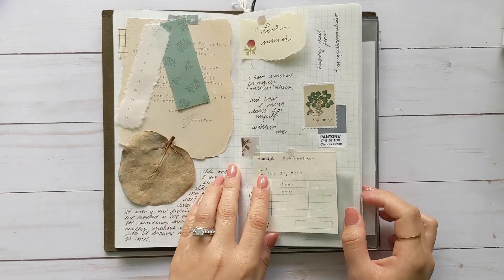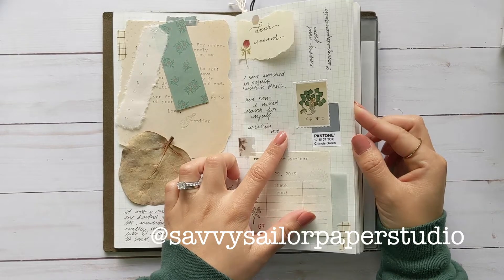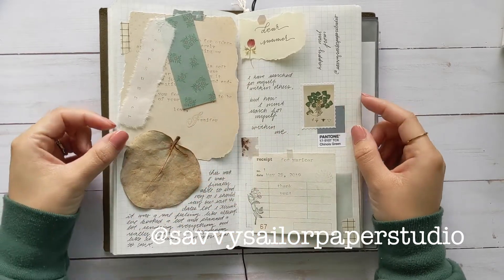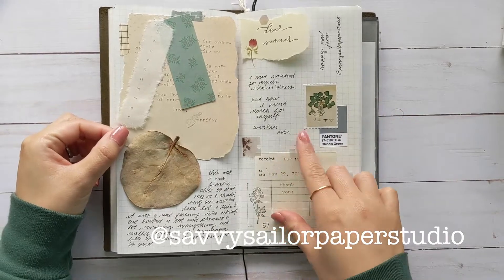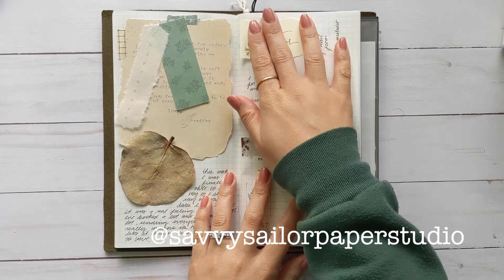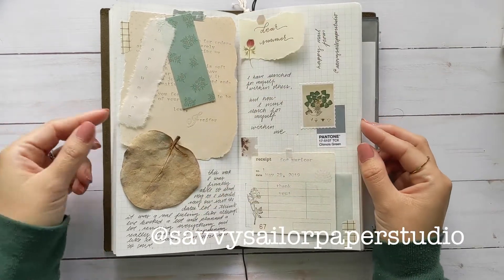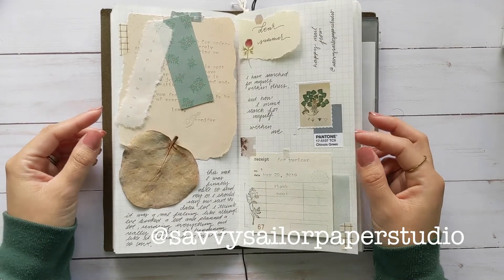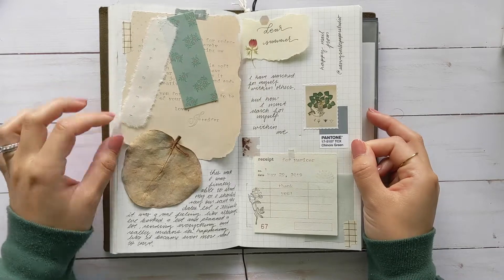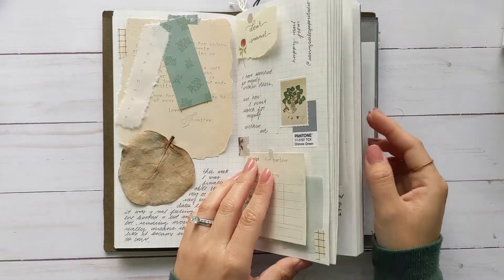And this was more happy mail from Savvy Sailor Paper Studio — her name is Jennifer. If you go to her Instagram she makes really nice paper bundles and paper packs. If you DM her she'll ask you questions about what kind of theme or color scheme you want and then she puts together a custom bundle for you. It's very nice — a lot of my papers in here are actually from that bundle.